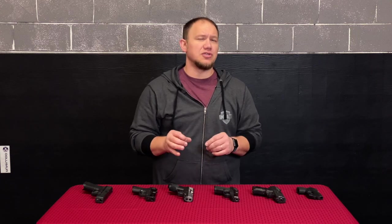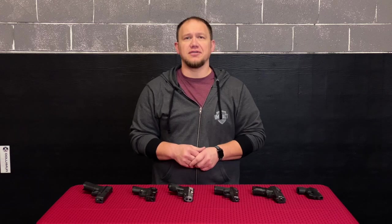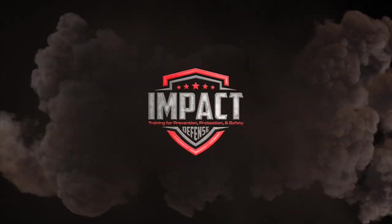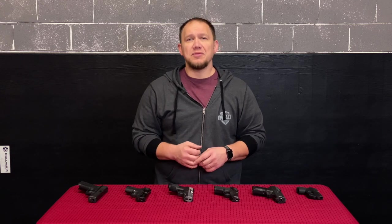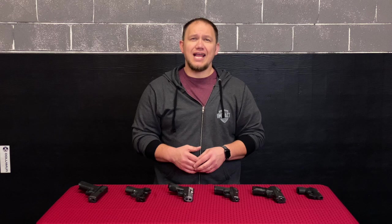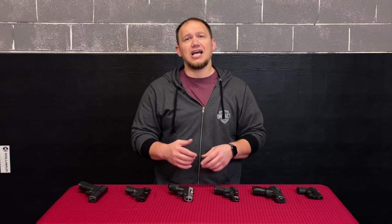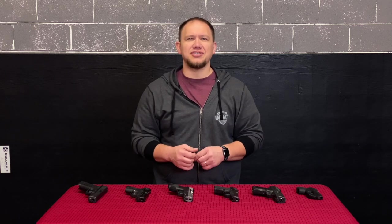Hey guys, today's video is going to be a little bit different. We're going to talk about what gun you should buy for concealed carry. If you're new to us, I am Brian from Impact Defense. I am a certified hand-to-hand self-defense instructor, a certified firearms instructor, and also a concealed carry permit instructor. I constantly get questions like, 'Hey, I'm looking for a gun for concealed carry — what do you think is the best one to buy?'